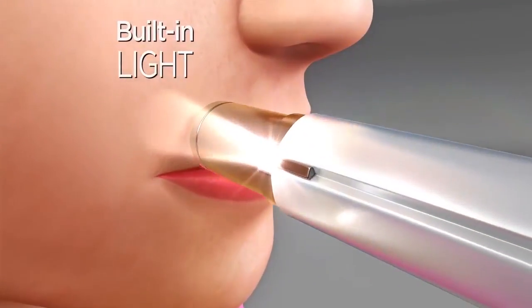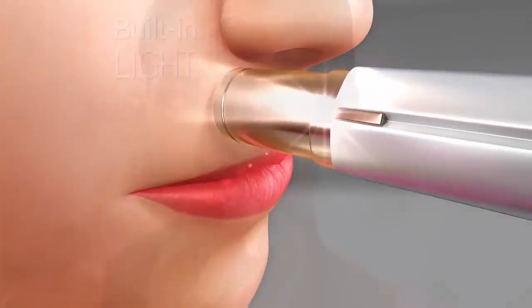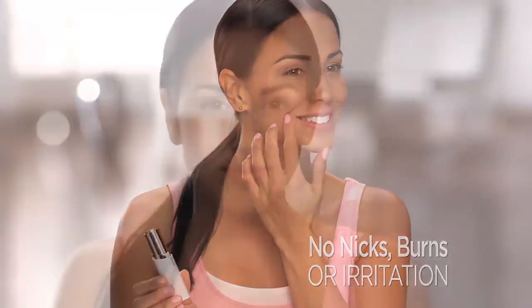A built-in light makes it easy to see and remove every single hair from your upper lip, cheek, or chin. No nicks, burns, or irritation — just perfectly smooth, flawless skin.